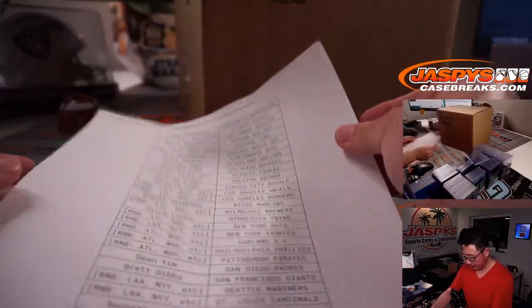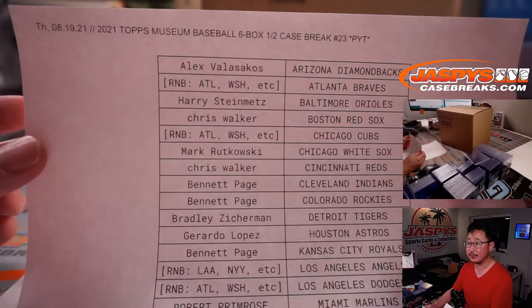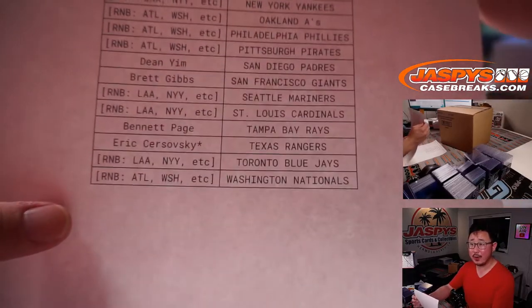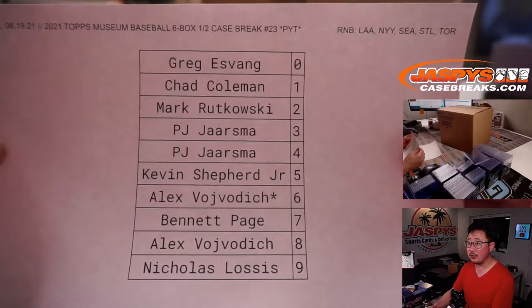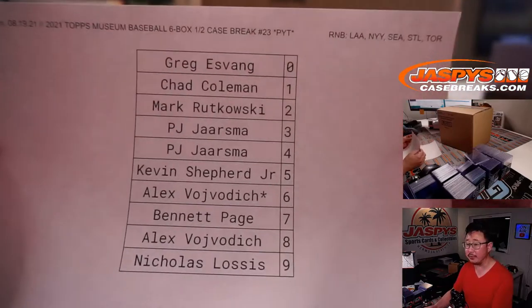Big thanks to everybody here for buying your spot straight up, I appreciate that. I think the official last spot mojo went to Eric, who bought the Rangers before he pulled all those teams for number blocks. Here are the Angels, Yankees, Mariners, Cardinals, Blue Jays number block randomizer results. The videos themselves are in a separate video if you're looking for the randomizing portion.